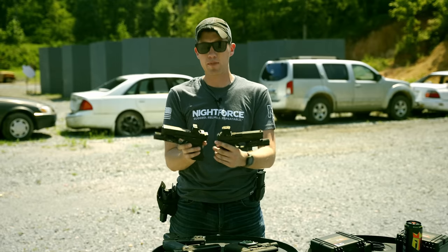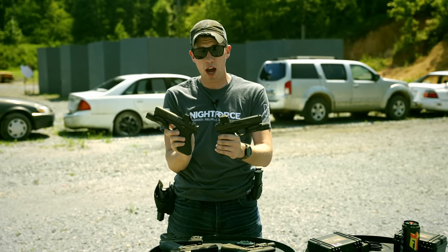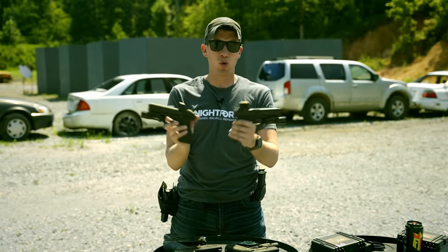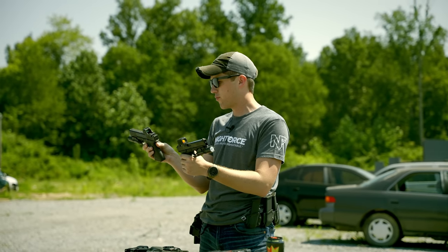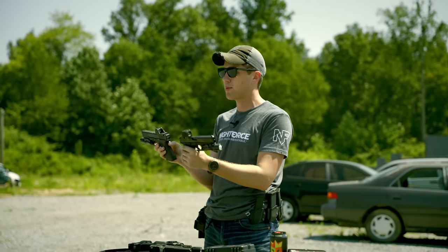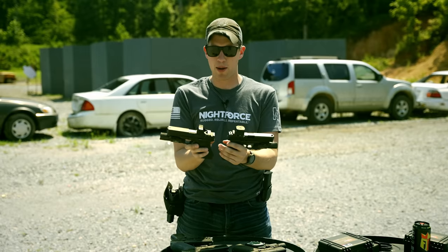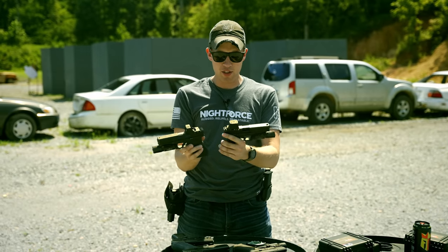There are probably a number of other videos being released right now because this is when the embargo lifts to talk about these optics, and everyone floods YouTube hoping to get the most viewed video. We're producing this video because I'm assuming there won't be a lot of content showing these optics being shot — that's the void I'd like to fill versus torture tests and first-day opinions.